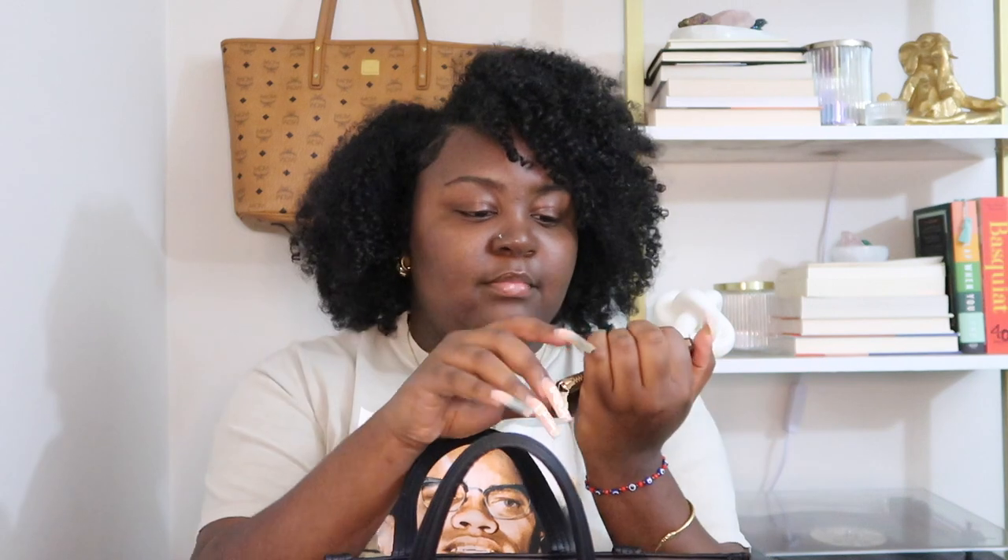I'll put some cards and pieces of gum in it and use it as my card holder for the time being. I still really love this piece — it's really sentimental to me because it was a gift. This is the Cles from Louis Vuitton.